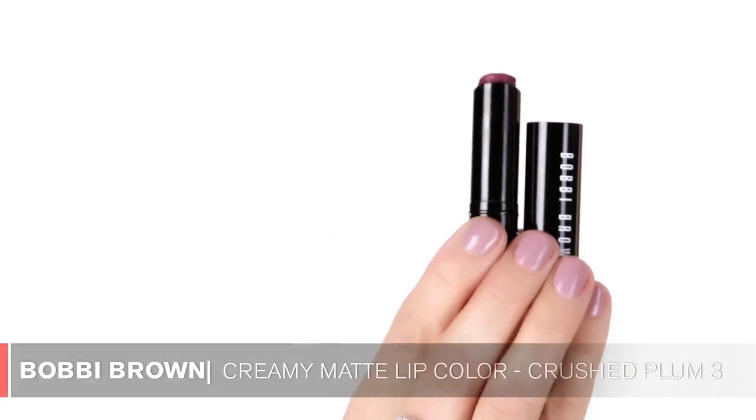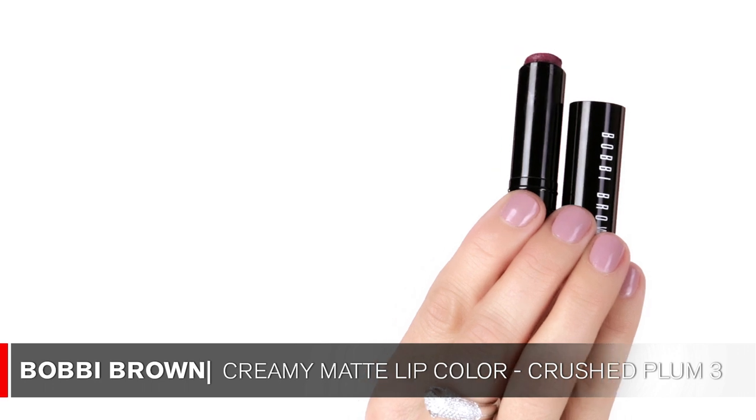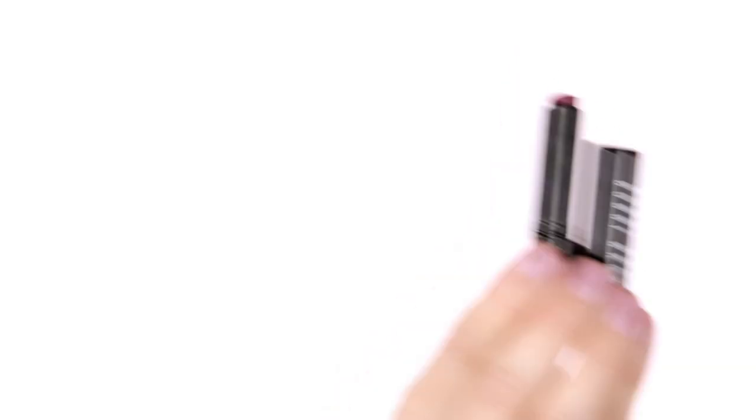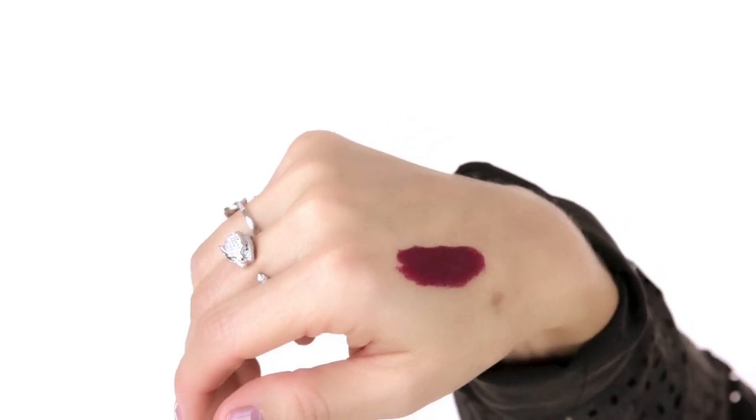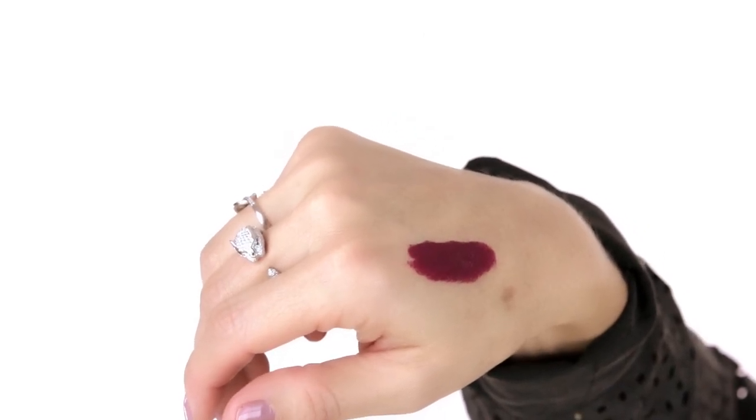Another lip product — more for nighttime — also sent to me by Bobbi Brown. It's a beautiful lipstick called Crush Plum in number three. I find this to be the perfect plum color. I'll swatch it for you — the texture is just really creamy and beautiful. I've been wearing this a lot at nighttime. I apply the lipstick, put on some mascara and individual lashes, and I feel very pulled together. It's not a lot of work and it's a very effective makeup look.